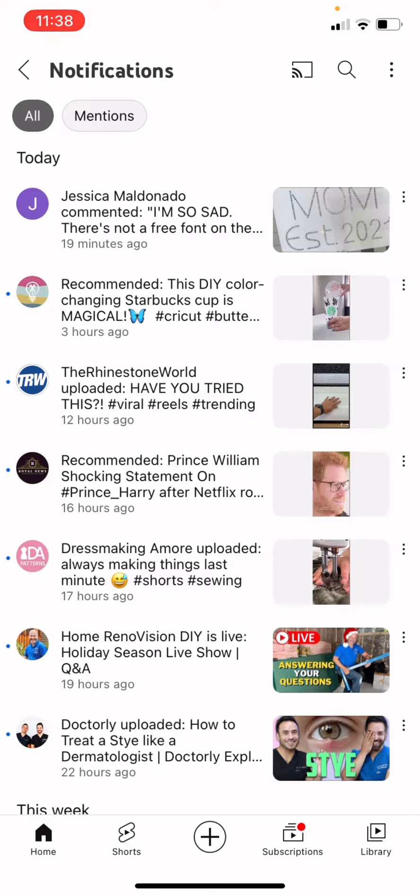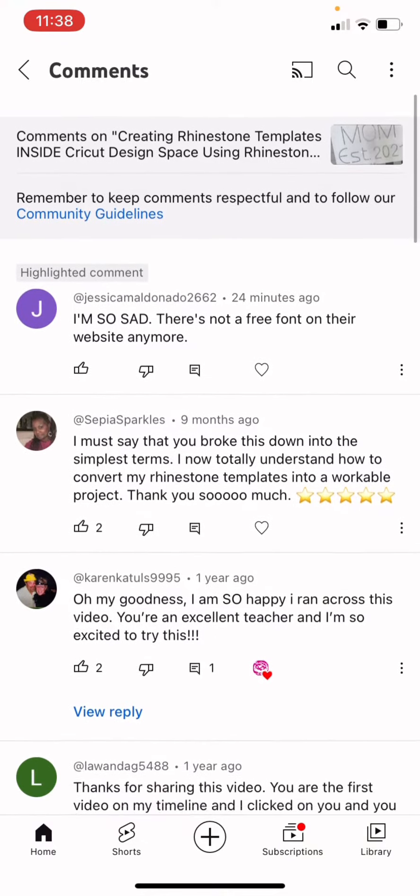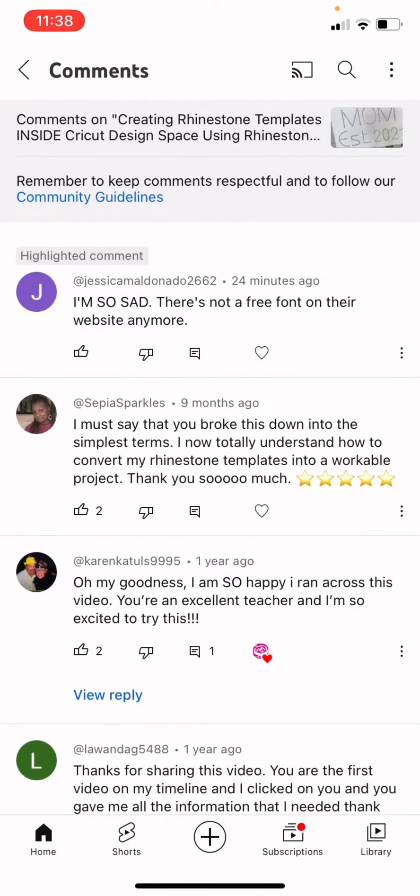I'm not sure if she's a subscriber — Jessica Maldonado, I hope you are a subscriber to my YouTube channel — but whether you are or not, I'm going to answer you anyway. Jessica was commenting on the first video I did where we used the rhinestone font inside Cricut Design Space. That font is the Clean Stone font from The Rhinestone World, or TRW as we call it. Today Jessica says, 'I'm so sad there's not a free font on their website anymore.' Man, I hope that's not true, but sometimes things get updated, so let's go check.